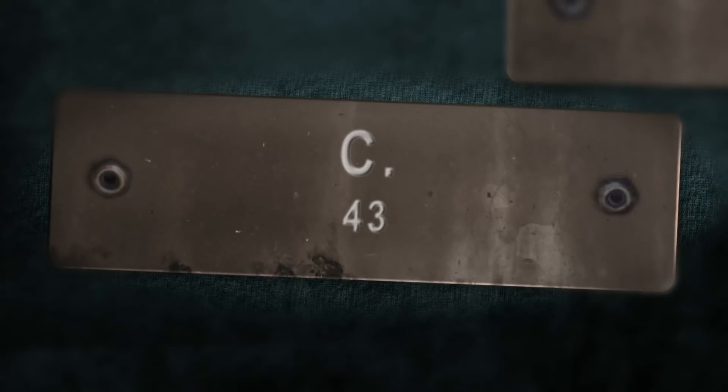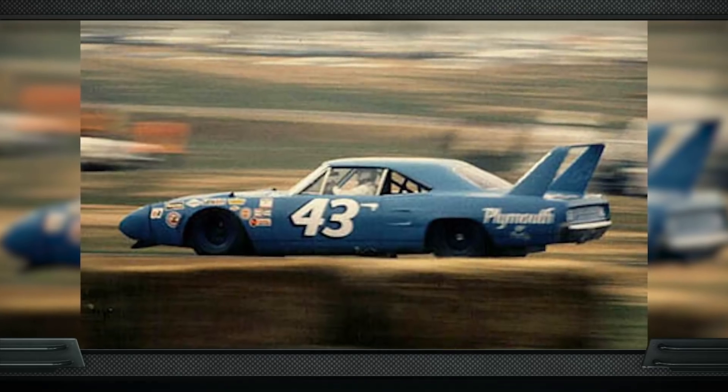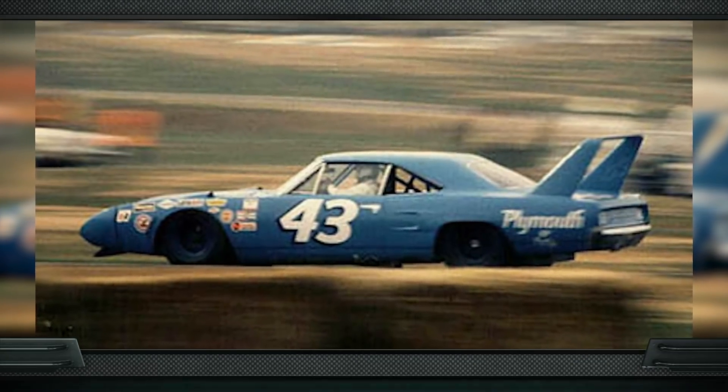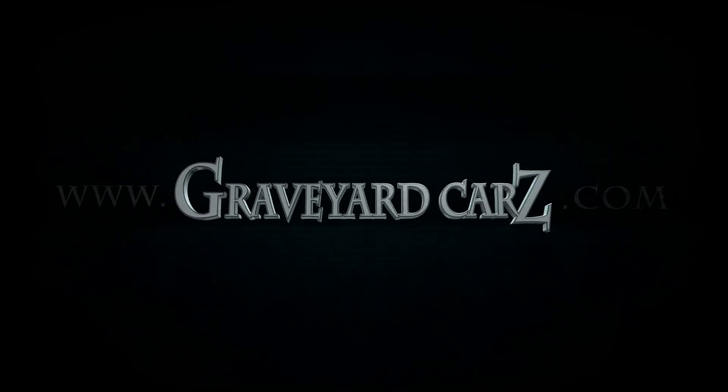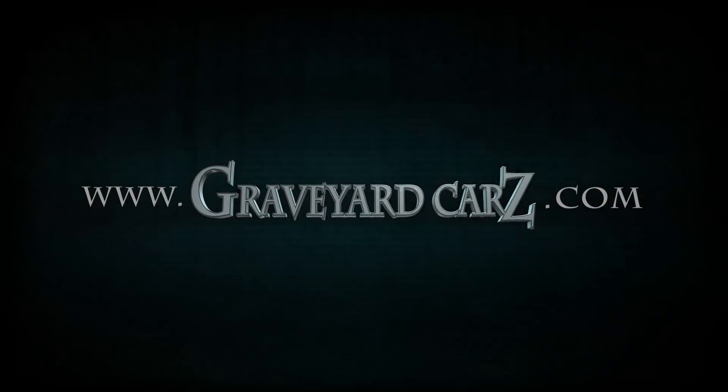What was King Richard Petty's number on the side of his Plymouth Superbird? The answer is number 43. Known famously for STP as one of his sponsors, the Petty Blue Plymouth Superbird became a household name in the early 70s. Visit graveyardcars.com to learn more.